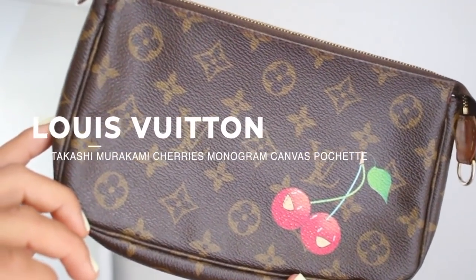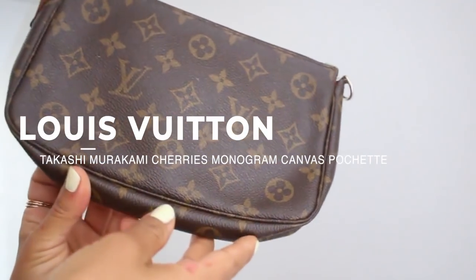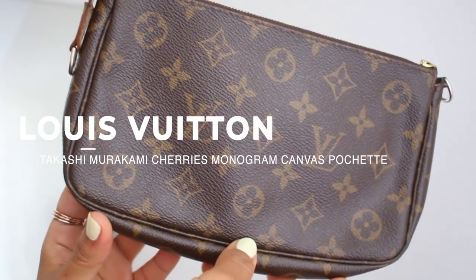My first designer bag I ever got was this Louis Vuitton pochette — the Takashi Murakami collaboration with Louis Vuitton, with cherries monogrammed on it. It's so cute and has so many memories. My best friend and I both got this bag when we were 13 on spring break in New York with my mom. We saw it on display and had to have it. There's a little inside joke — she always wore cherries as a kid and I'd tease her, so this bag with two little cherries with smiley faces was perfect.